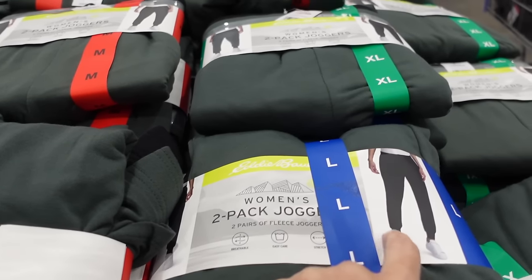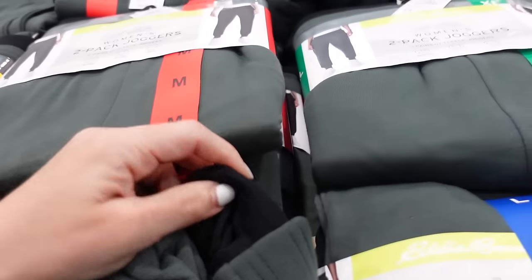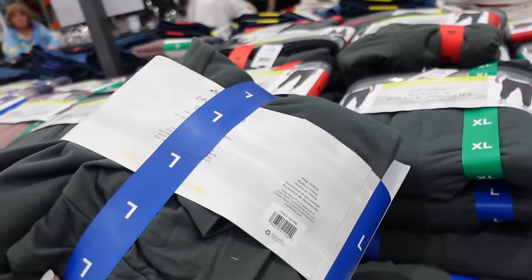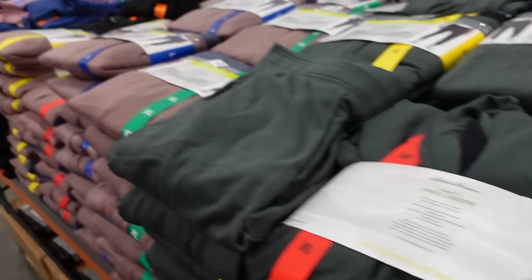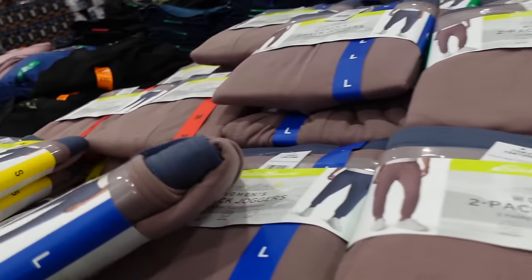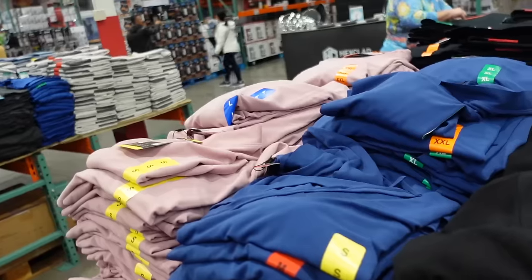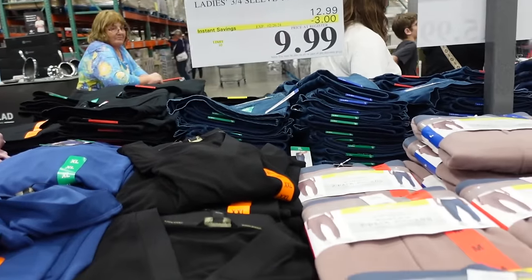The ladies two-pack of joggers are on sale until the 26th — elastic waistband, true jogger bottom, flowy fit with a fluffy French terry inside. Available in green and black, and mauve with gray. On sale for $14.99, regularly $18.99.